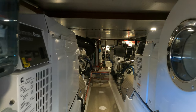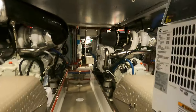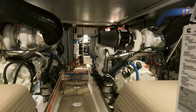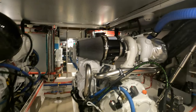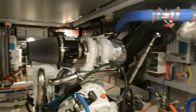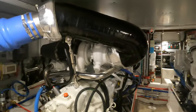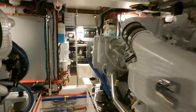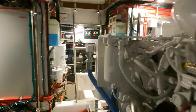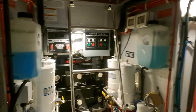Next we come to the engine room. Fleming fits their boats out with either MAN or Cummins engines. Not only are these two manufacturers proven to be incredibly reliable, but their engines also meet all of the latest emissions regulations. They also have an impressive torque curve and a great power-to-weight ratio. As standard, Fleming always installs two engines in their boats for redundancy, but also for greater manoeuvrability.